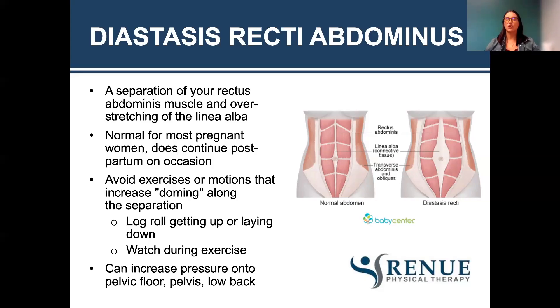If you have doming when going from lying down to sitting up, try a log roll: sit down, come onto your elbow, and lay down. When sitting up, turn onto your side, push up from the side, and come up instead of going from your back into a sit-up. Diastasis can increase pressure onto your pelvic floor, pelvis, and low back, which can cause low back pain, pelvic organ prolapse, pelvic pain, and leakage.